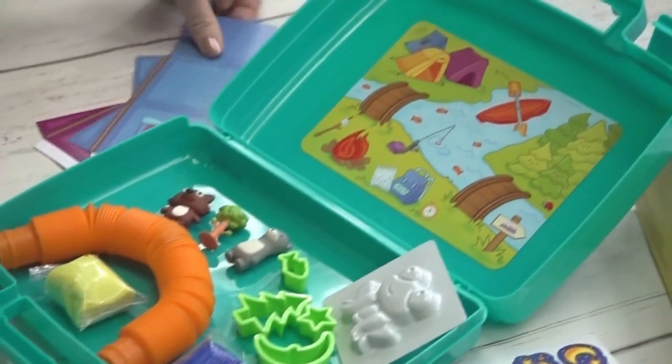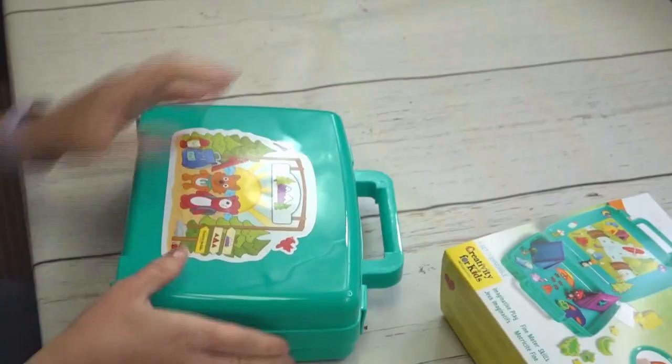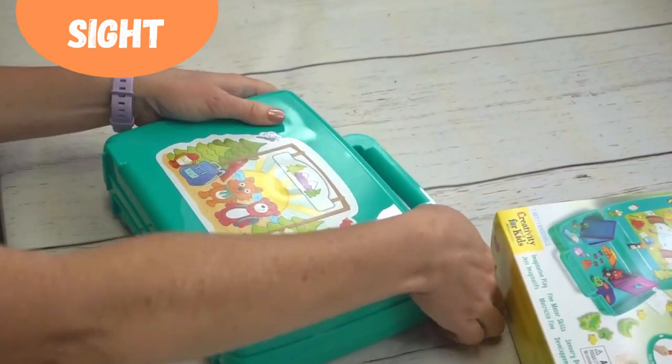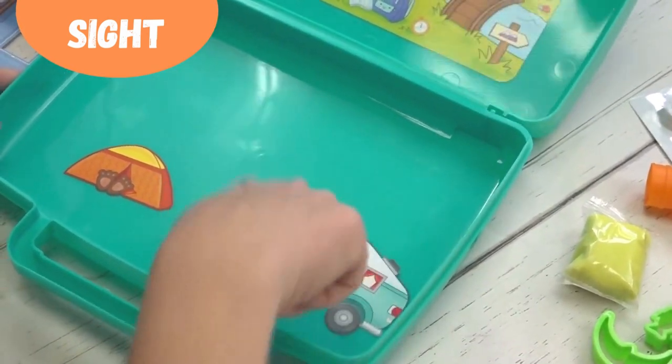Comes with everything that you need to have a complete sensory experience on the road. Lunchbox size case with handles that transform into a playscape with stickers and mini characters.